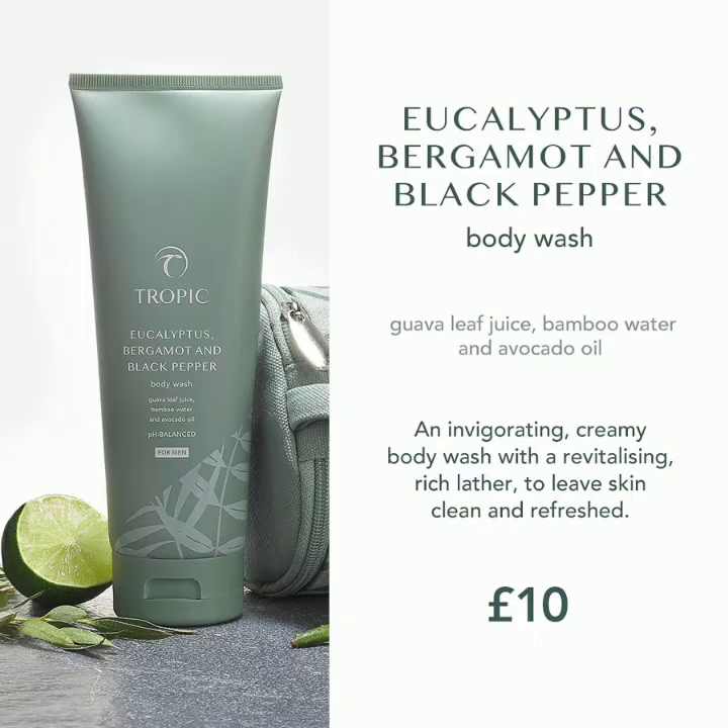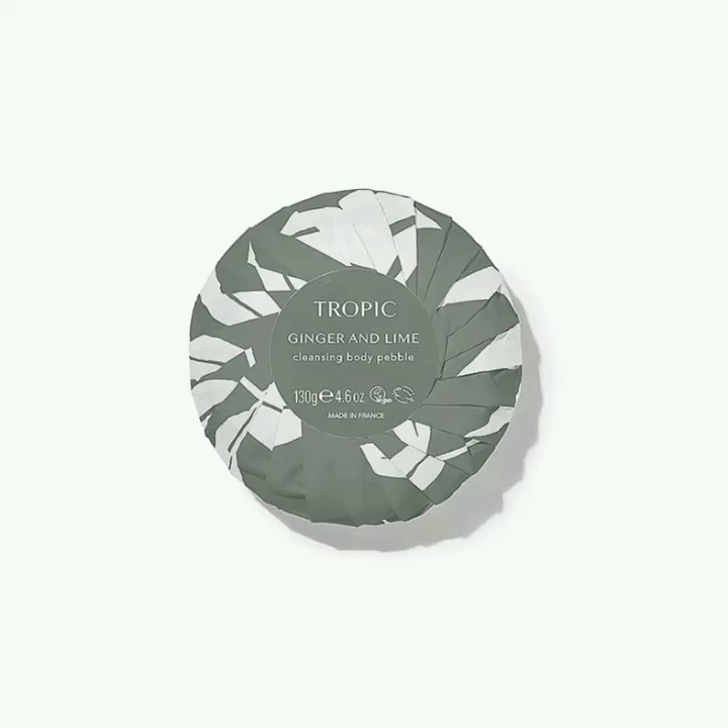Alternatively, or alongside the body wash, you can also purchase the cleansing body pebble. It looks like a soap but it's actually a concentrated natural body cleanser — zesty, invigorating, and it lasts a long time. It can go in the shower and doubles up as a shampoo, so it has multiple uses. It smells fresh and invigorating, and it's £8 to order.